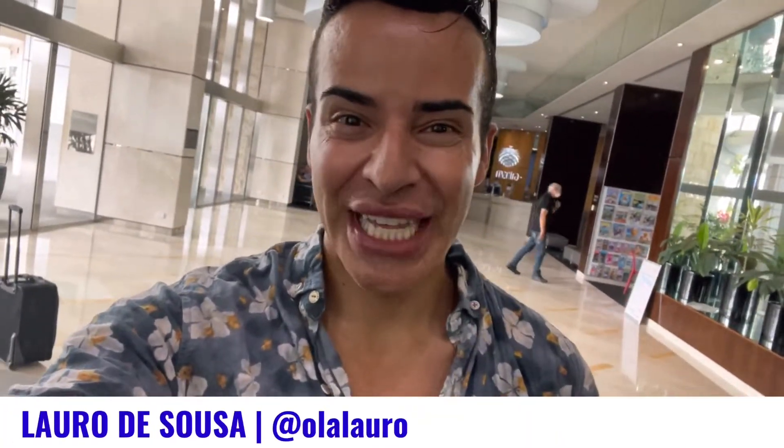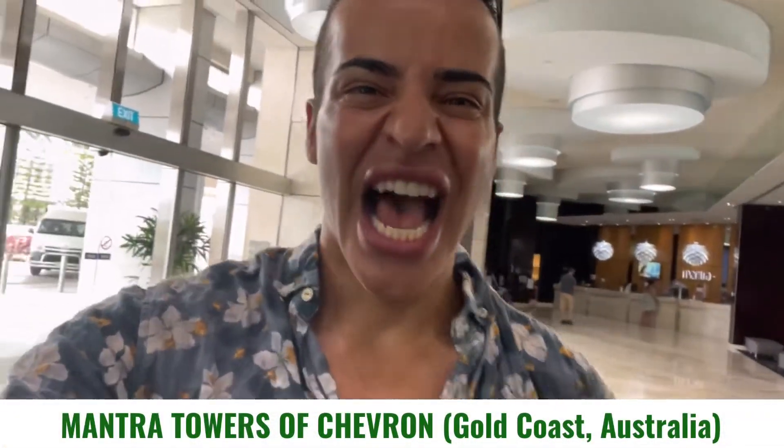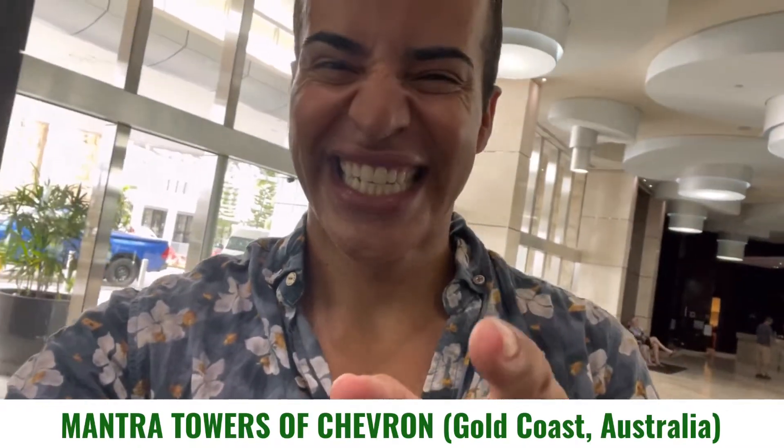Hola amigos! Welcome back to my channel. My name is Lava de Souza and today I'm gonna show you the Mantra Chevron, the Towers in the Gold Coast. Are you ready to experience with me? Let's go!